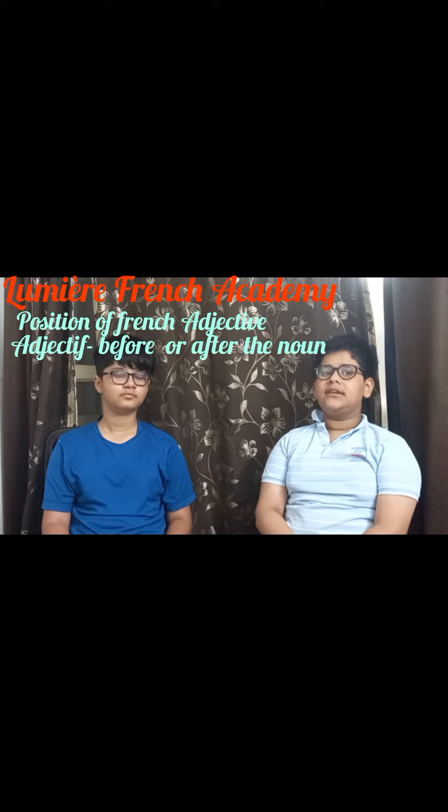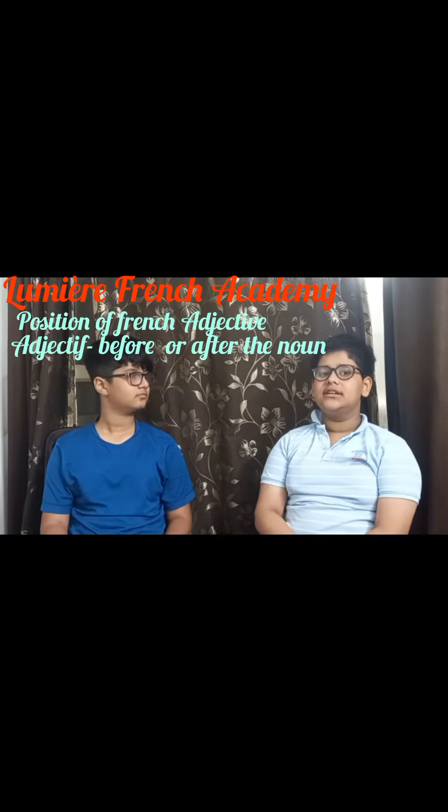One example is: Elle a un petit enfant, meaning she has a small kid.